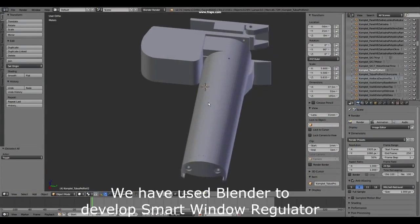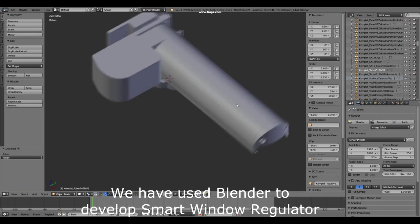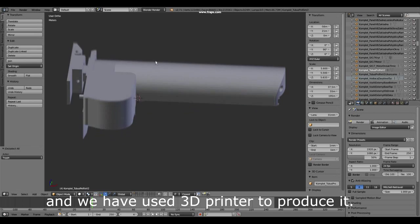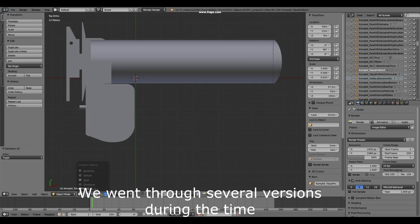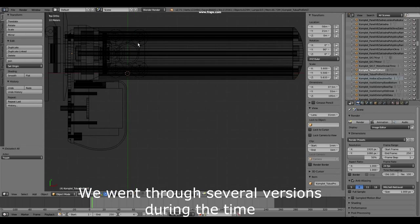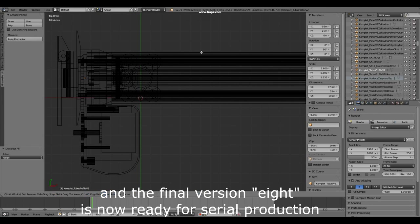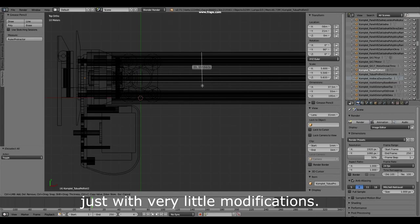We used Blender to develop the smart window regulator. As you can see, it is composed of several parts and we used a 3D printer to produce it. We went through several versions over time, and the final version 8 is now ready for serial production with just very little modifications.